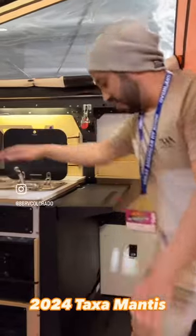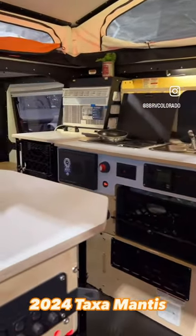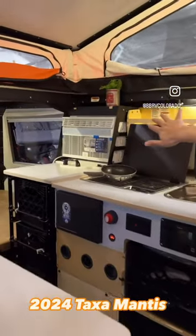We have our full kitchen set up right over here with a two-burner Dometic system, as well as a Dometic sink. We have an AC system, 8,000 BTU in the back.